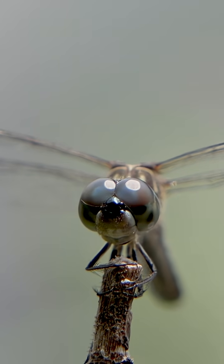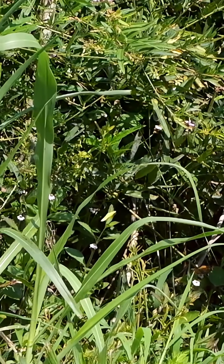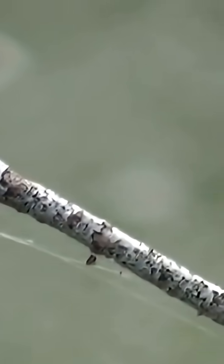Dragonflies chase skittery little bugs that ping-pong off the invisible air. And they catch those aerial hiccups 95% of the time. How do they do that?